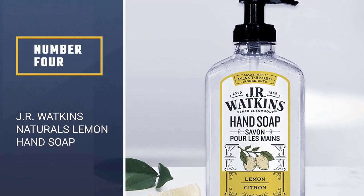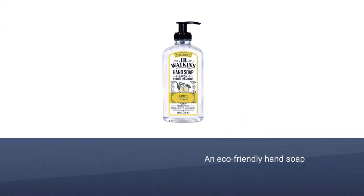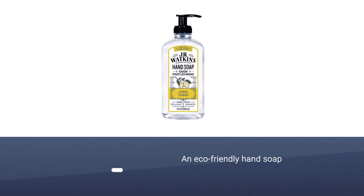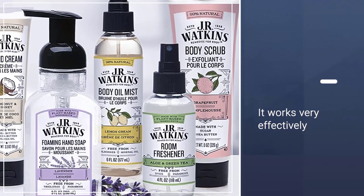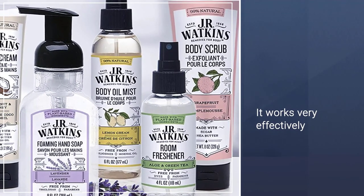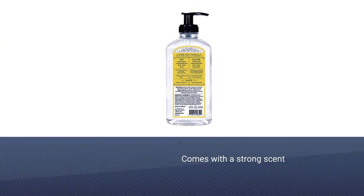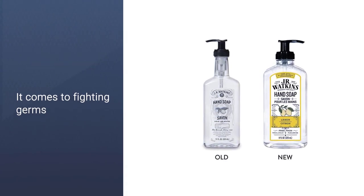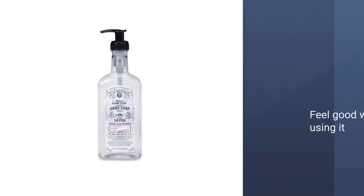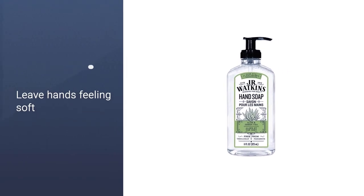Number 4: J.R. Watkins Naturals Lemon Hand Soap. J.R. Watkins proves that a foaming soap can be environmentally friendly and effective. If you are looking for a soap with a strong scent that can eliminate even the strongest of smells, this soap is for you. With nice packaging and even better results, the J.R. Watkins Foaming Hand Soap is a solid choice when it comes to fighting germs. When your soap runs out, remember to recycle your old bottle before pulling out a new one. Soap should not only wash away dirt and bacteria but should also feel good while doing it.